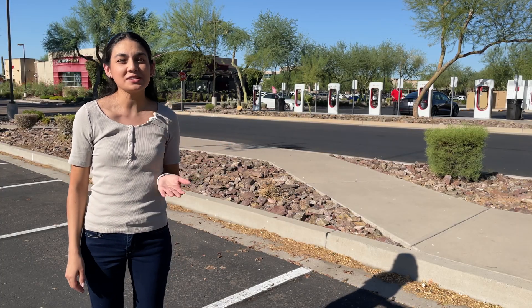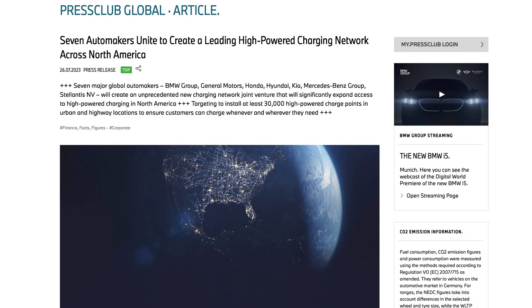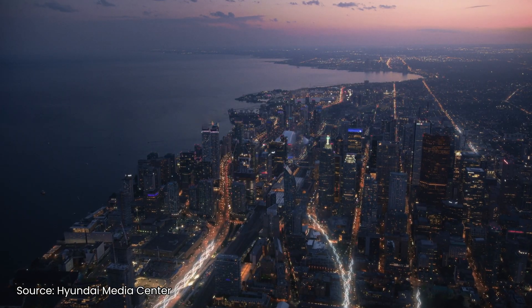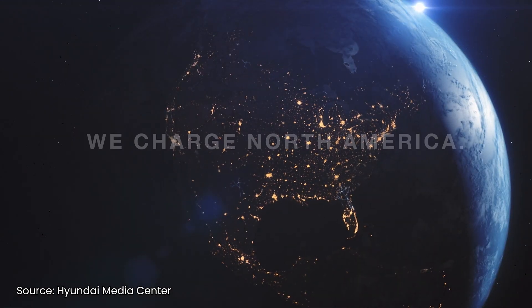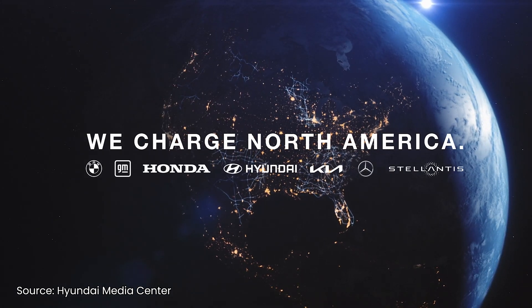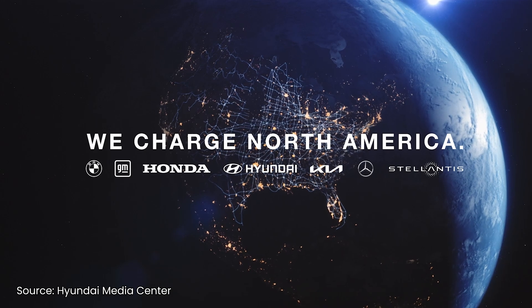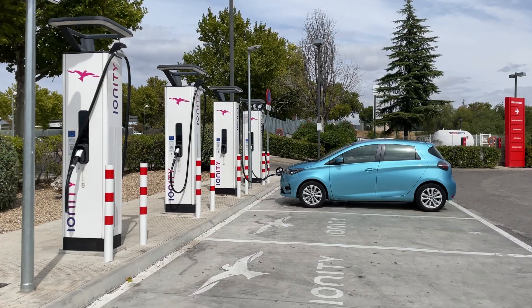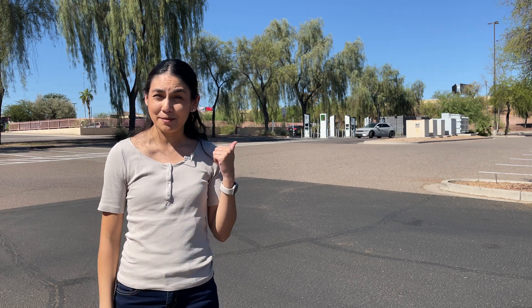People aren't going to know which ones they can and can't charge at based on the version. On another note, a new joint venture charging network is being developed. This group includes General Motors, BMW Group, Honda, Hyundai, Kia, Mercedes-Benz Group, and Stellantis. Their goal is to install at least 30,000 high-powered chargers featuring both CCS and NACS connectors, with the first stations scheduled to open in summer 2024 in North America. This is similar to the Ionity charging network in Europe. I'm always happy to hear about the expansion of charging stations — I just hope this will be more reliable than networks like Electrify America.